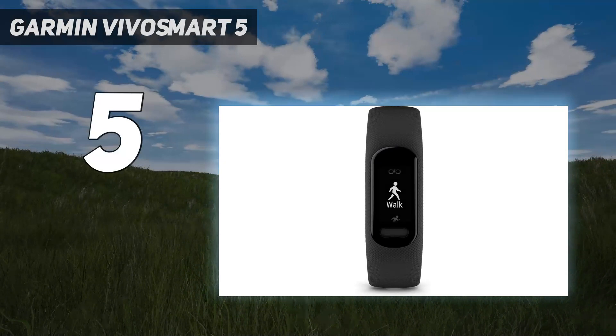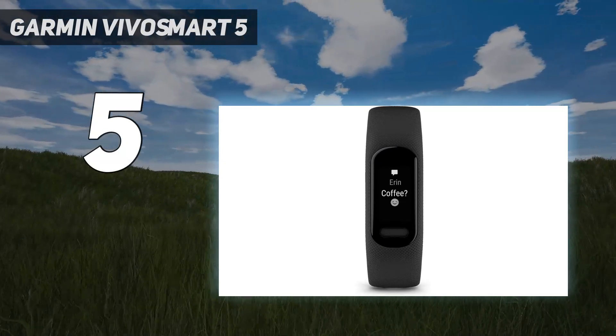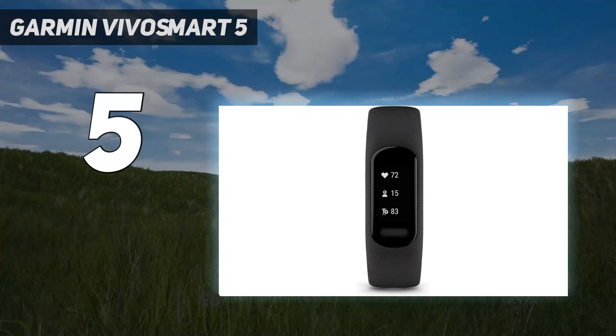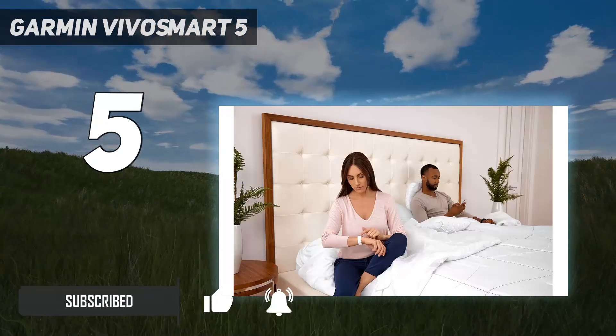Starting at number 5: the Garmin VivoSmart 5. It's not just huge adventure watches that Garmin make — they also have smaller fitness trackers that won't cost the earth. The best of these is the Garmin VivoSmart 5, a little tracker that does a lot more than just counting your steps.